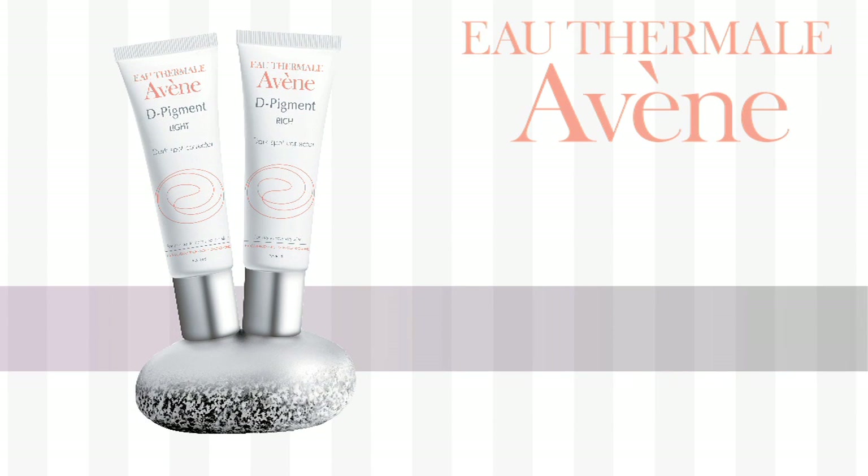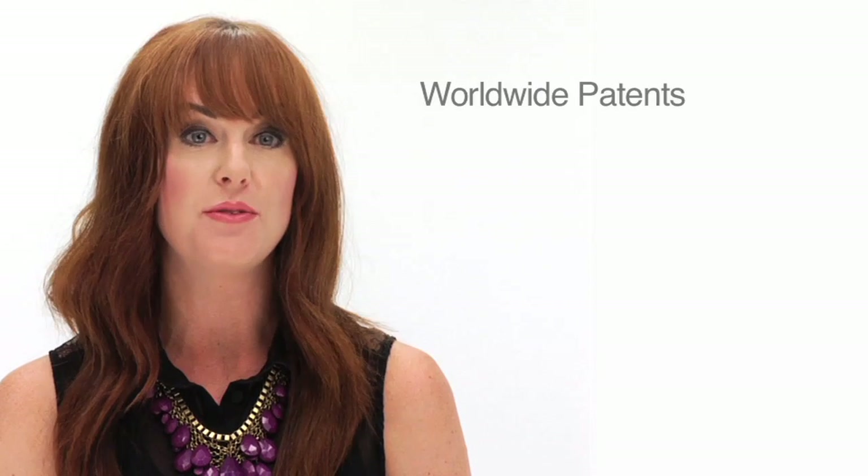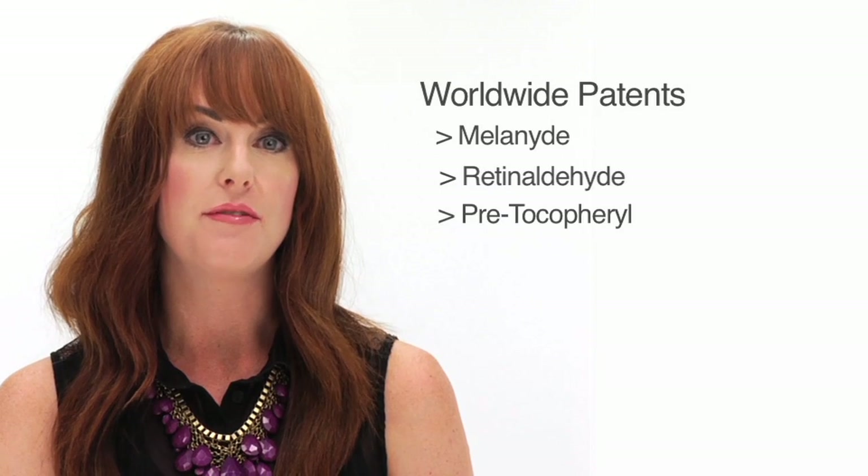Let's talk about why these products are so safe and effective. They do not contain any hydroquinone. They're also fragrance free, paraben free, and completely hypoallergenic. What they do contain is an exclusive trio of active ingredients, including two worldwide patents: melanide, retinaldehyde, and pretocoferrol.